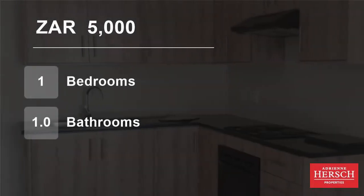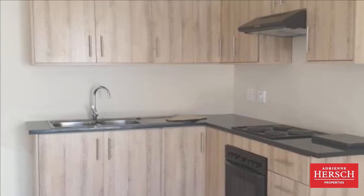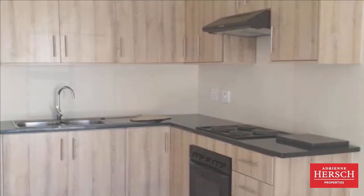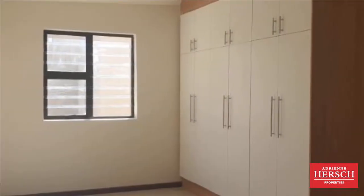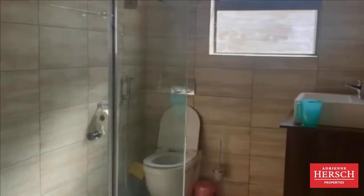Welcome to this one-bedroom house for rent in Orange Grove, Johannesburg, Gauteng, South Africa for 5,000 Rand per month. Unfurnished studio garden cottage in a nice suburb, close to all amenities. One parking available for this cottage.